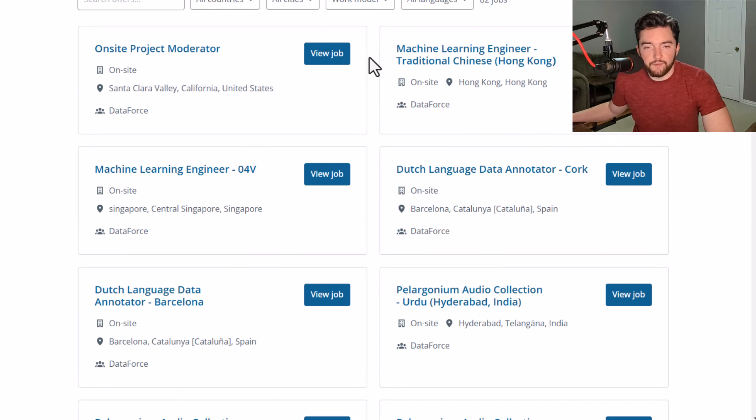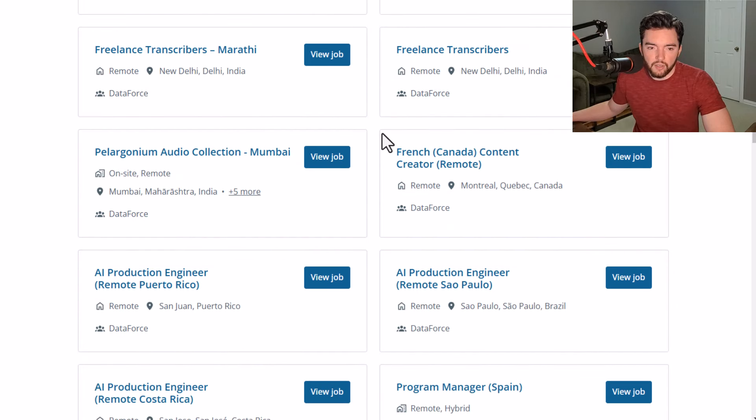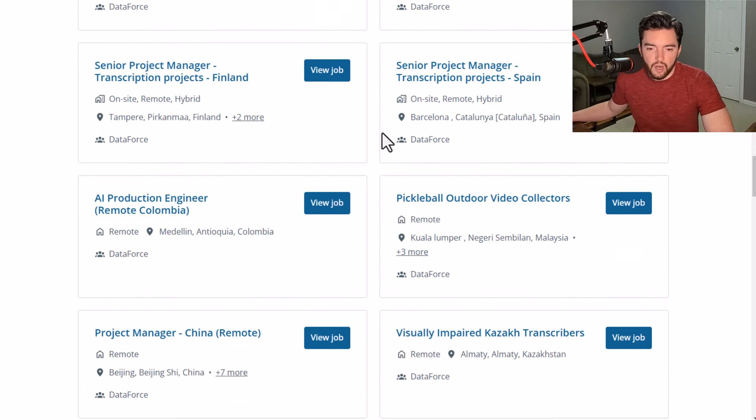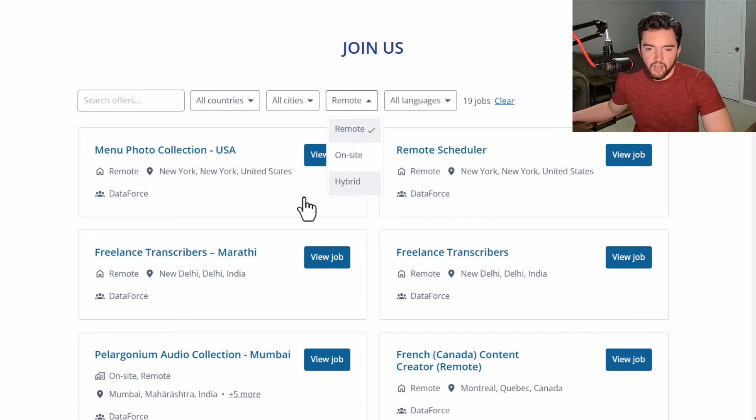Next is DataForce, which is by TransPerfect. They sometimes have data annotation jobs that you can do without an interview. You do need to check this site periodically because they'll sometimes have jobs on-site and sometimes remotely. If you filter by remote under the work model, right now it doesn't look like they have a data annotator position available remotely.